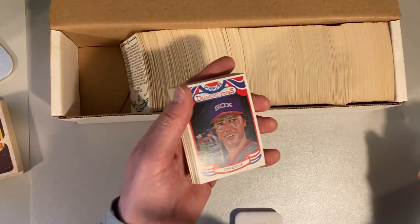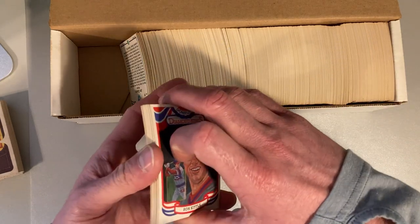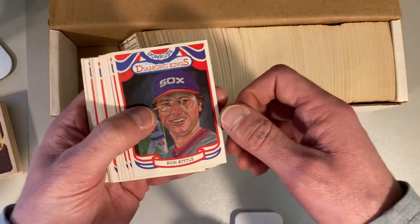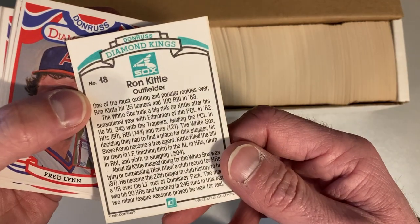There's also a Richard Barnes card as an uncorrected error that has the wrong guy on it — it's got Neil Heaton on there. I love those cards, but it's the wrong person. So this is the Diamond Kings this year. They just look silly.